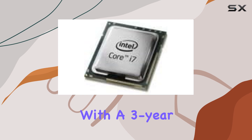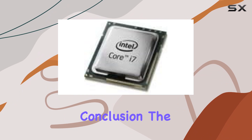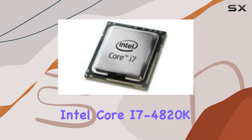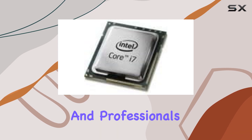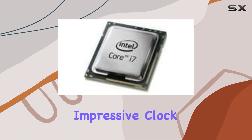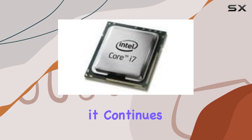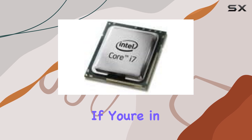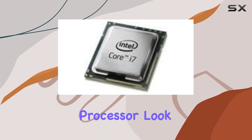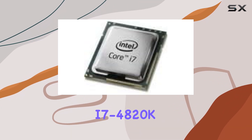With a 3-year warranty backing it up, you can rest assured that your investment is protected. In conclusion, the Intel Core i7-4820K quad-core processor remains a formidable choice for enthusiasts and professionals alike. With its impressive clock speeds, overclocking potential, and robust performance, it continues to be a cornerstone of high-performance computing setups. If you're in the market for the best quad-core processor, look no further than the Intel Core i7-4820K.